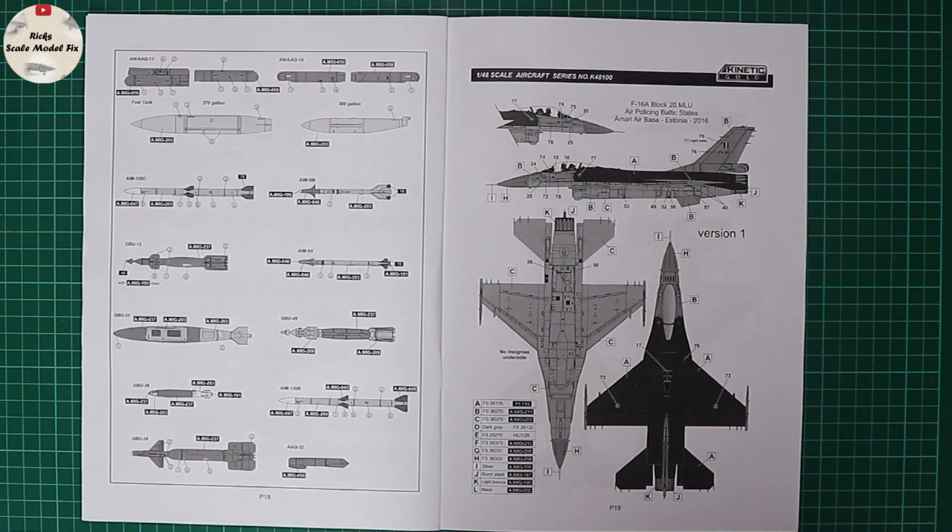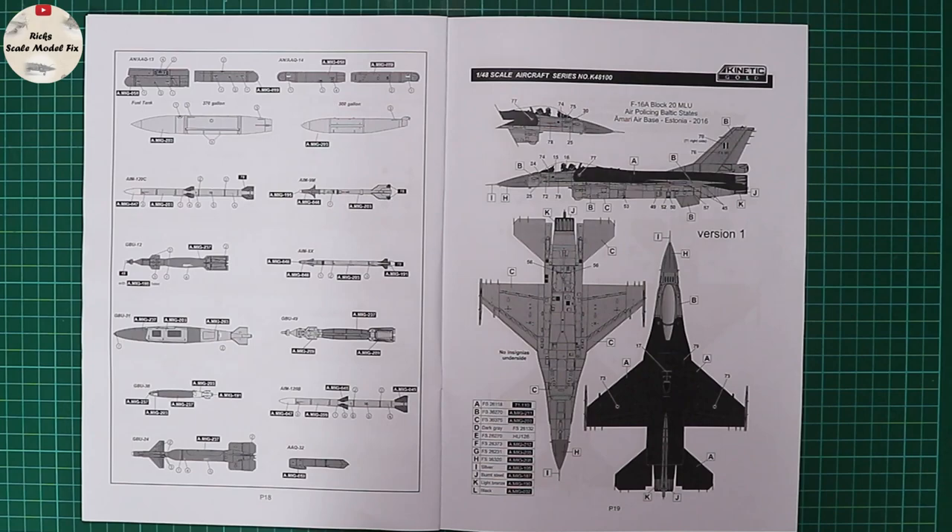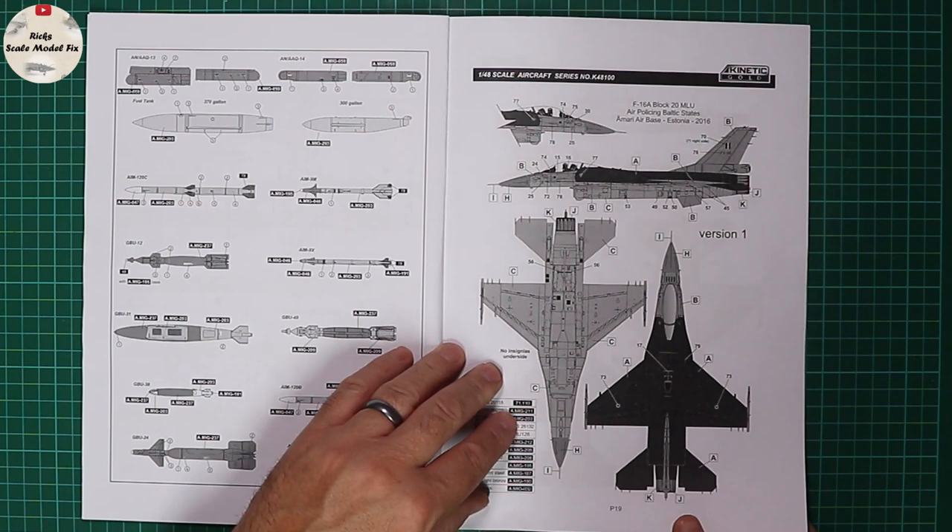The first marking option is an F-16A Block 20 of the Belgian Air Force. It's worth going on the internet — something like Airliners.net — and searching for the aircraft serial number. There's an abundance of reference showing what stencil data, ejector warning seat triangles, and everything is applicable to each machine, as they vary massively. I would really strongly recommend looking for photo reference of the exact F-16 you wish to build.